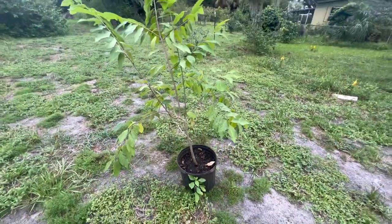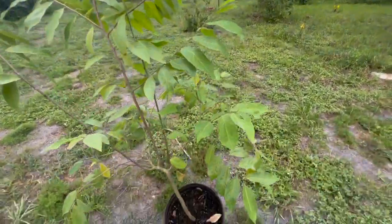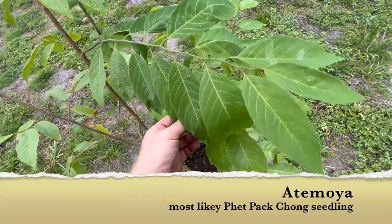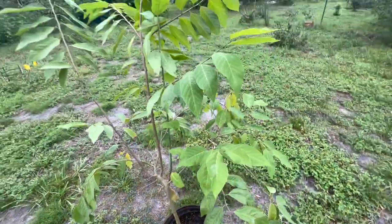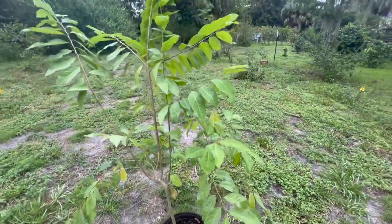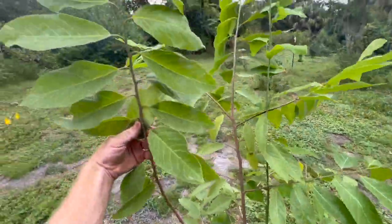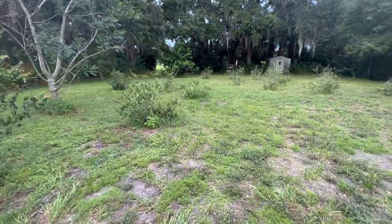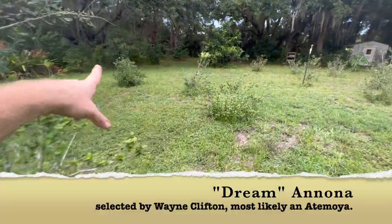This is an atamoya seedling that's doing really good. I don't remember exactly what it is - it could be a Pet Pak Chong seedling, could have sugar apple genetics, or it could have hybridized with another anona. It's just a healthy seedling that I want to plant out. I don't want to sell it; I want to see if I can keep it alive. That's the atamoya seedling we're going to plant out.